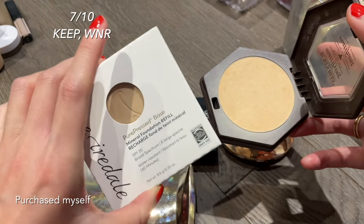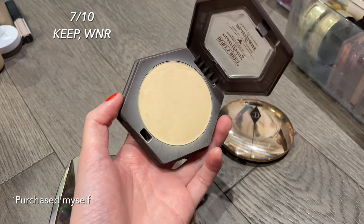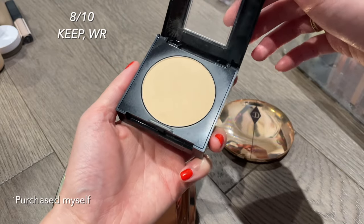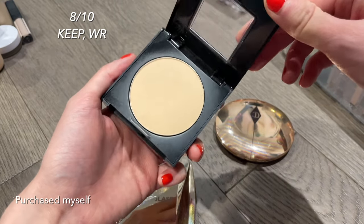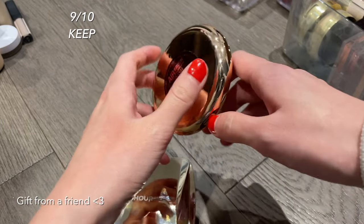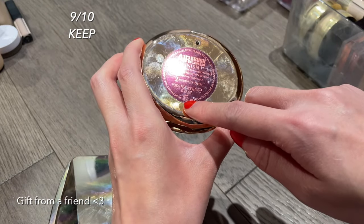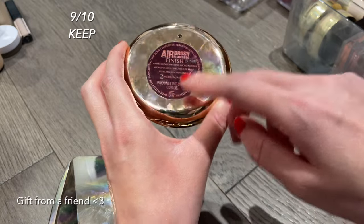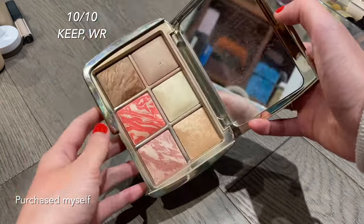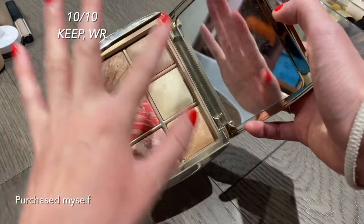Moving on to powders: the Burt's Bees mineral powder foundation is pretty good — I got it thinking it might dupe the Jane Iredale, but I prefer the Jane Iredale, so I'll use it up but not repurchase. The Maybelline Fit Me powder is comparable to the Charlotte Tilbury setting powder — it sets nicely, doesn't look powdery, and is a very fine powder. The Charlotte Tilbury powder is really good — very mattifying and blurring, expensive but long-lasting. The Hourglass Lighting Edit Palette might be my favorite thing in my entire collection — so pretty and versatile, and I'd buy it again despite the price.